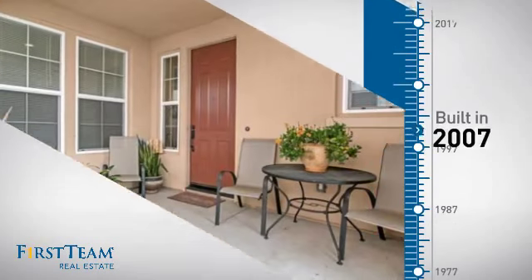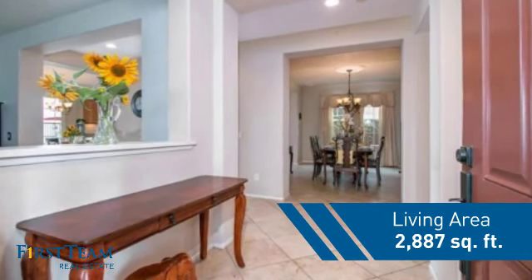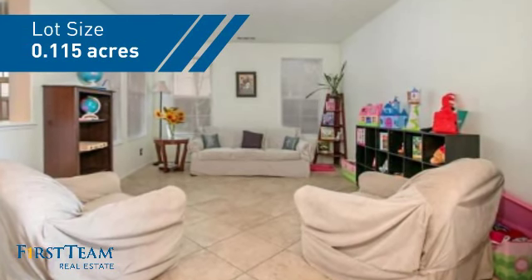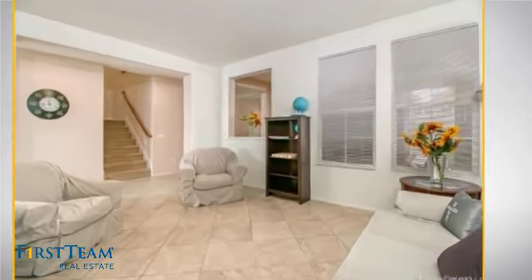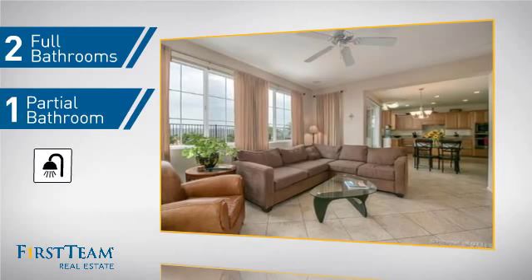This property was built in 2007 and features over 2,800 square feet of space, giving you a spacious layout to play host or kick back and relax after a long day. Inside you'll find four bedrooms, so everyone has a private space to come home to, as well as two full bathrooms and one partial bathroom.